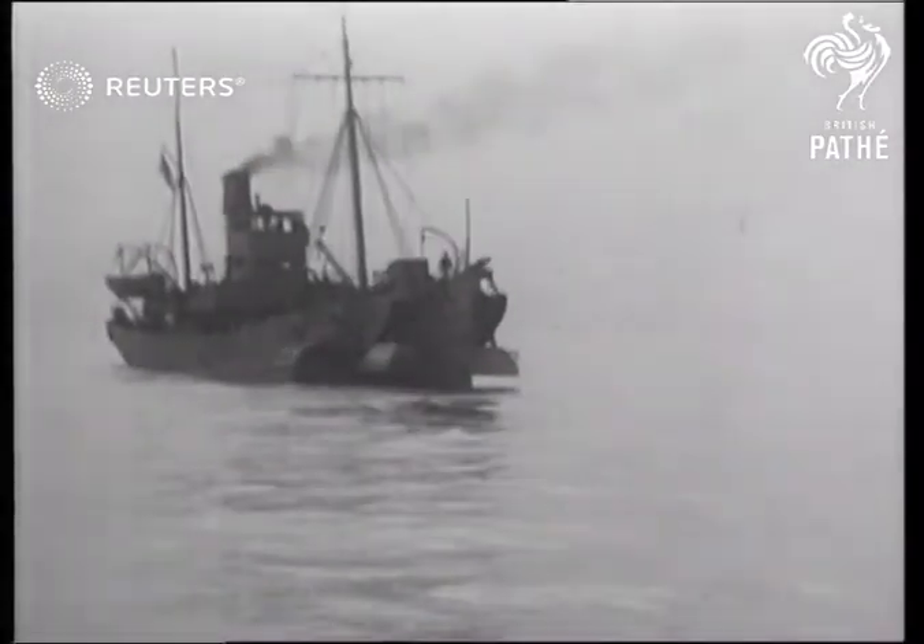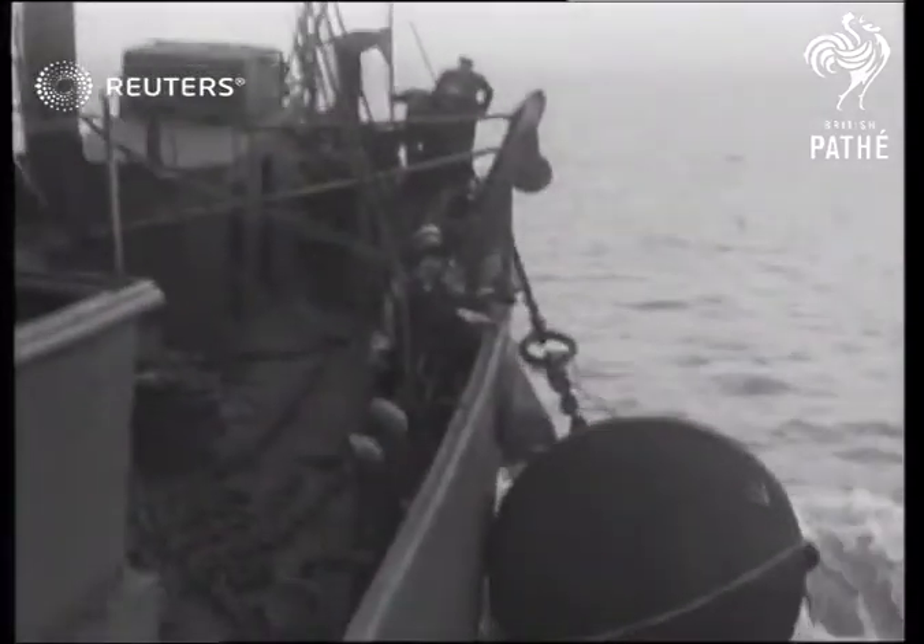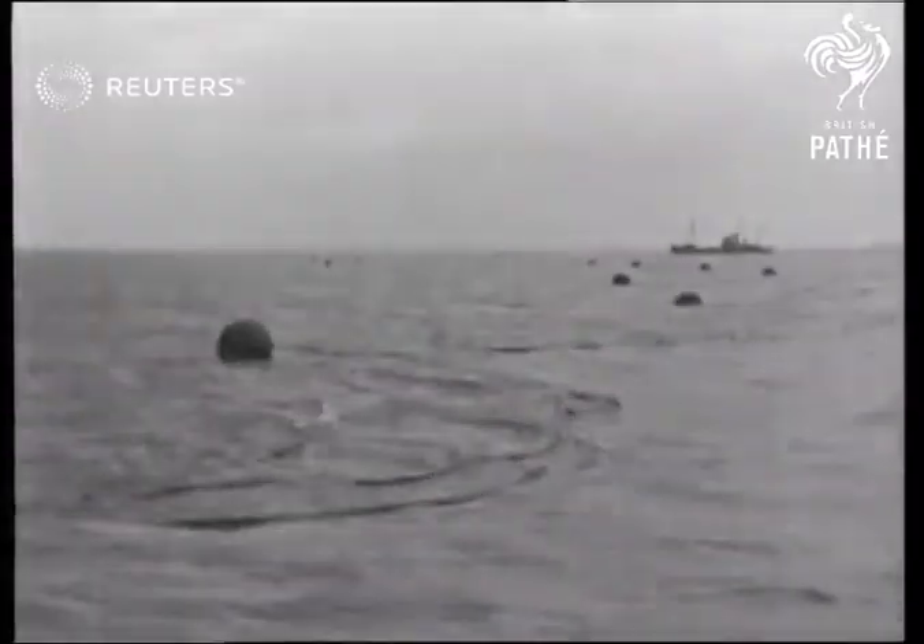This is what a boom defence is like. This picture well illustrates the great skill of those whose task it was to get through such an obstacle.